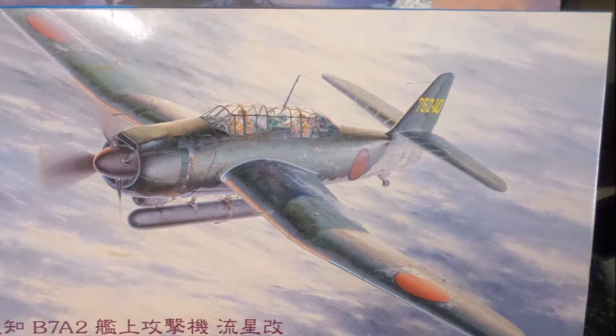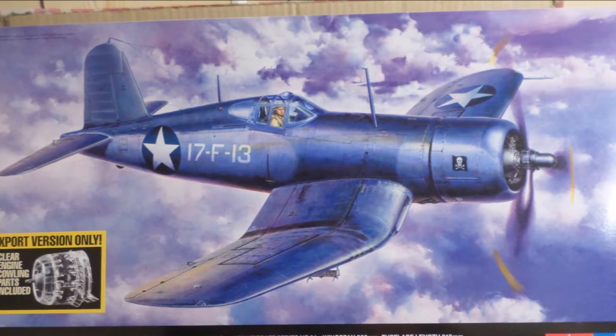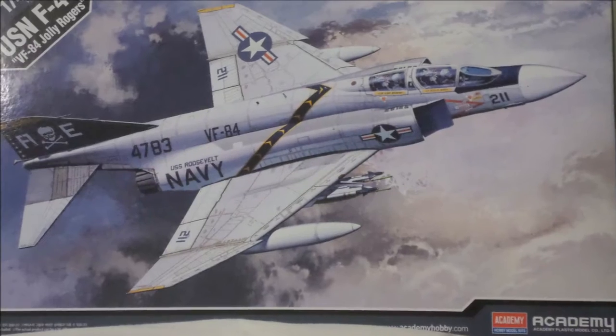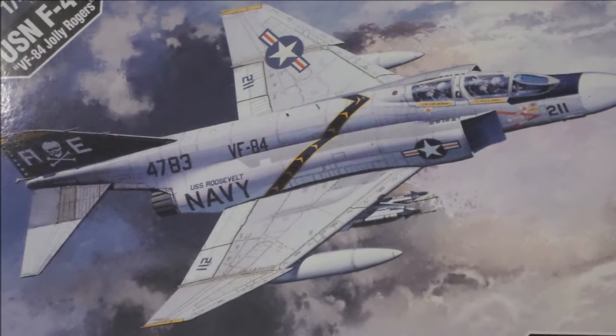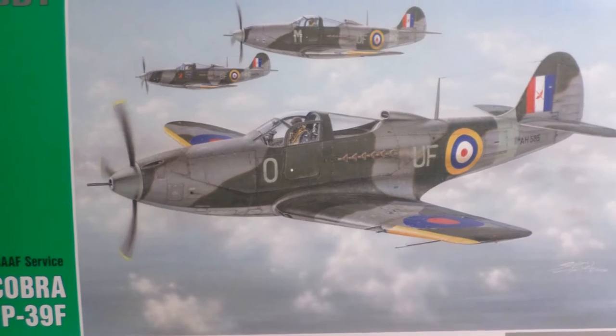Hello modelers, welcome to episode 3: the box art paradox. Hang on to your hats. Got a good question for you — how do you choose your models to build? I reckon it's the box art. Sure, we've all got our favorite brands — Tamiya and the ones to avoid — we might have a specific subject, scale, or type of aircraft we prefer, but I still reckon it's the box art that sells it.